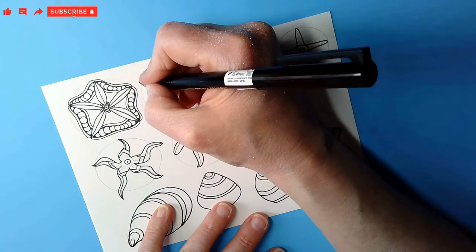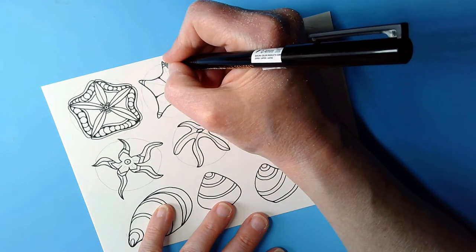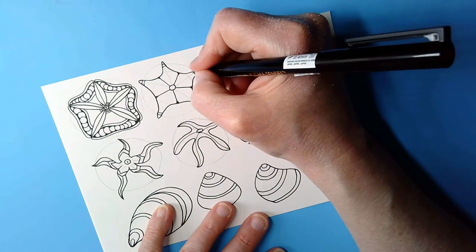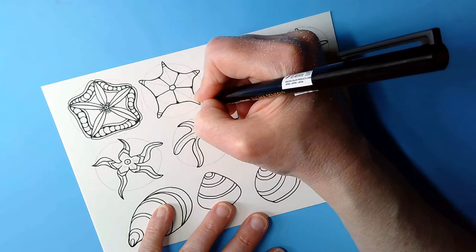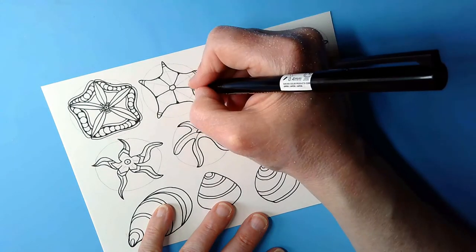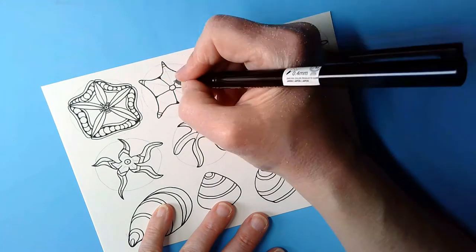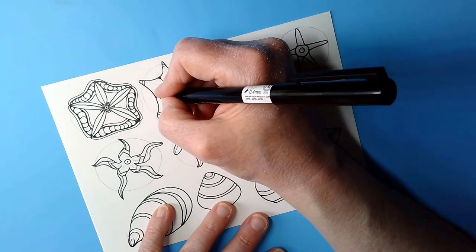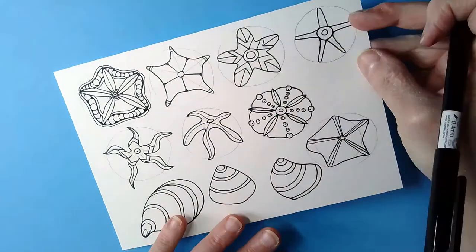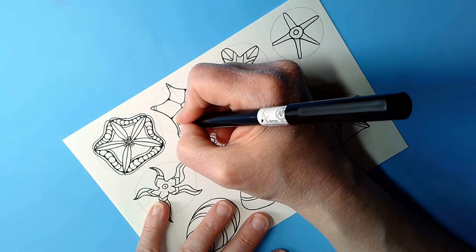Of course, practising pen skills — for hand-eye coordination and muscle memory — is also important to get consistent results. My hands are particularly wobbly to begin with this morning, and I have been drawing, so there's no excuse.